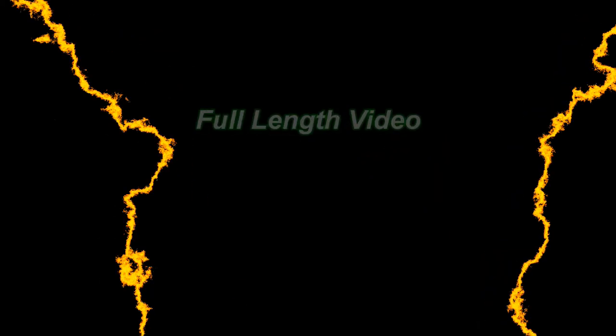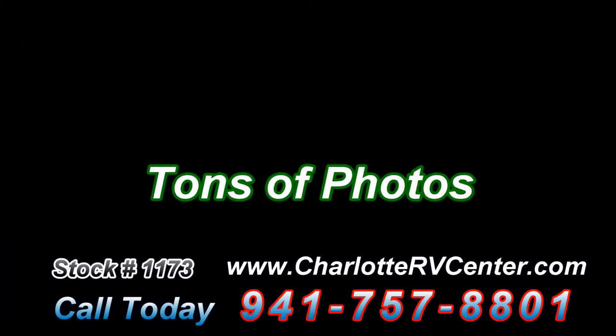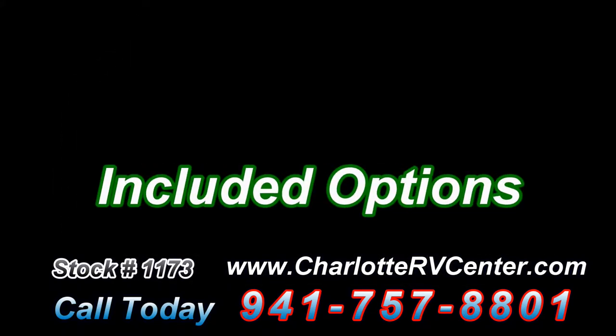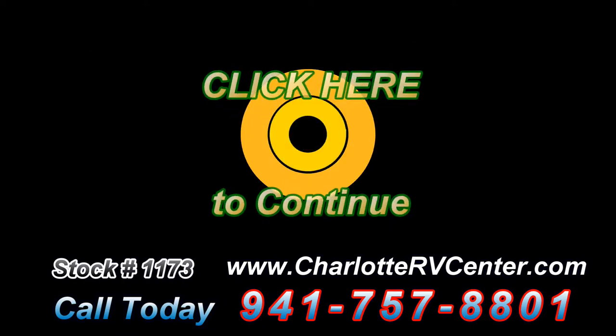If this RV interests you, please click here to see the full-length video, tons of high-quality photos, specifications, features, included options, and condition. Please click here now.